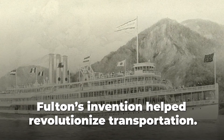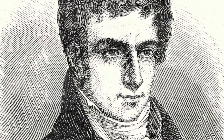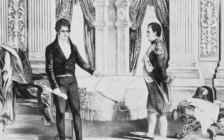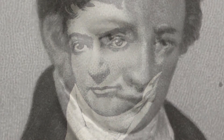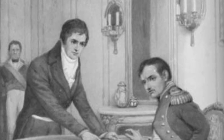Fulton's invention helped revolutionize transportation. Robert Fulton certainly took a zigzagged path towards success, but throughout his life he remained ambitious and pushed the limits of what was possible. Like Fulton, we should all strive to approach challenges and problems like an artist, using our curiosity to explore new perspectives and our creativity to construct new solutions. You never know what you might discover.